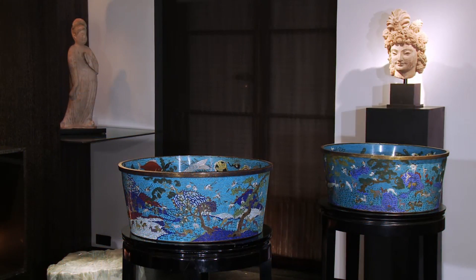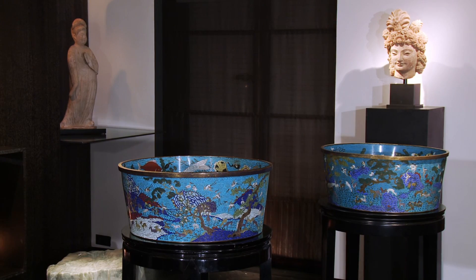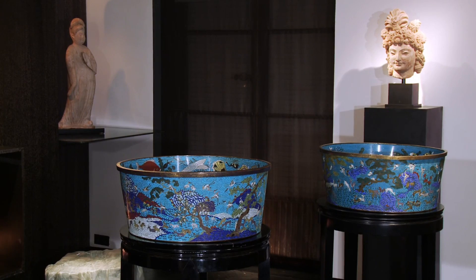They are made in bronze, decorated with cloisonné, a technique which comes originally from Europe, but that was used and refined by Chinese craftsmen since the Yuan dynasty.